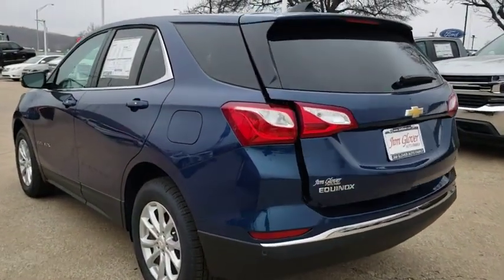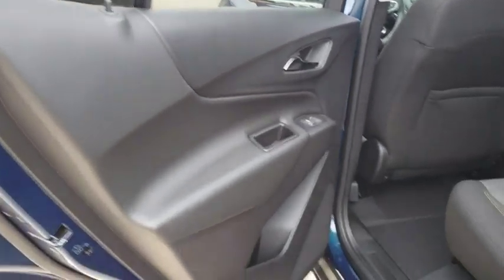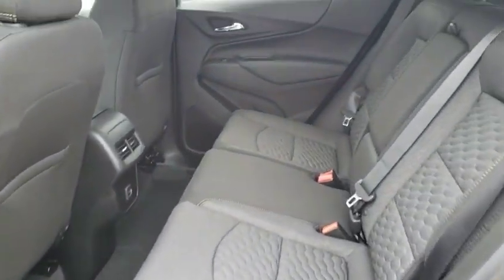Heated front driver and passenger seat, remote keyless entry, panic alarm, brake assist, tachometer, overhead console, power driver's seat.